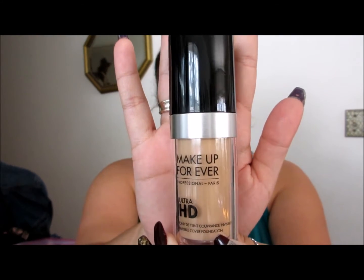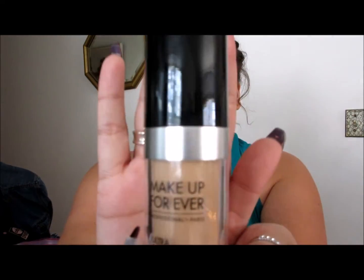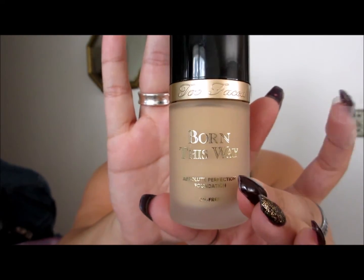Last, I got two new foundations. One is the Makeup Forever Ultra HD, which is replacing the HD Foundation — it's even more HD, hence the name. I got it in color Y325, which is the equivalent of 118 but looks a lot darker. Then the Too Faced Born This Way Foundation, which I tried in store — holy moly, it's amazing. Full coverage but really lightweight, which is super rare. I got it in Light Beige.